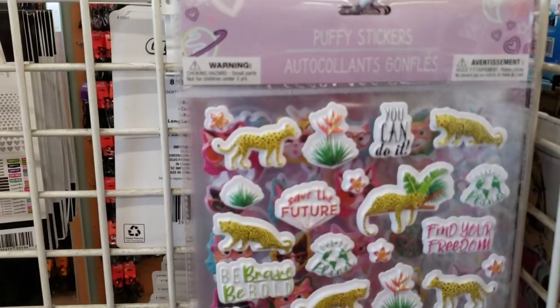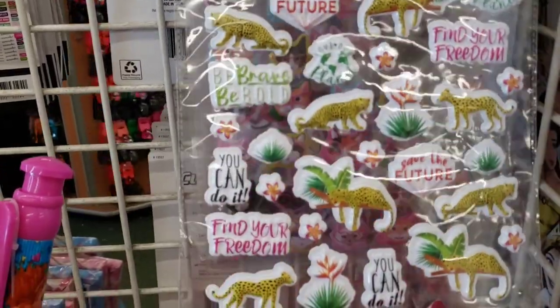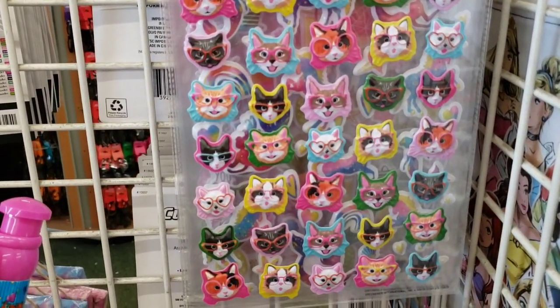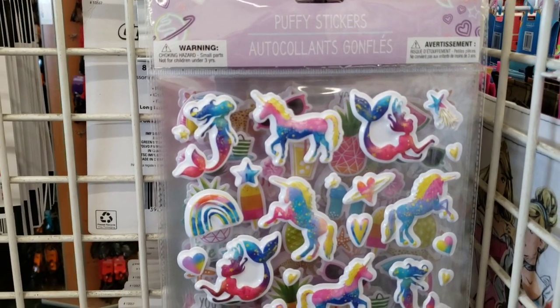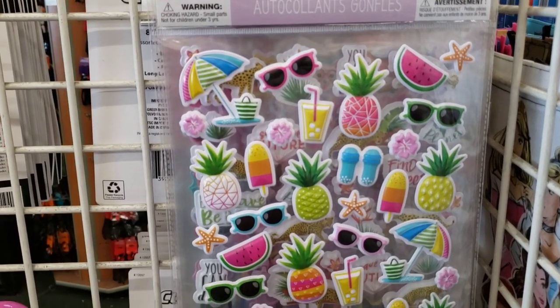Here's some new stickers — you get 35 per pack and they are puffy. More of the cheetah stuff, so that must be a thing this time around. All different kinds of kitty heads. And then we have unicorn and mermaids, some hearts, rainbows, and here's a summer one which will be fun. I'm so ready for the warm weather.